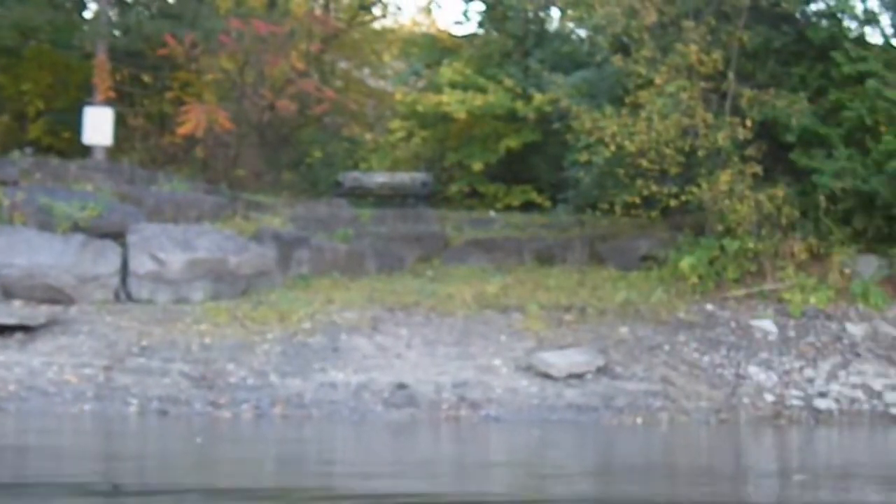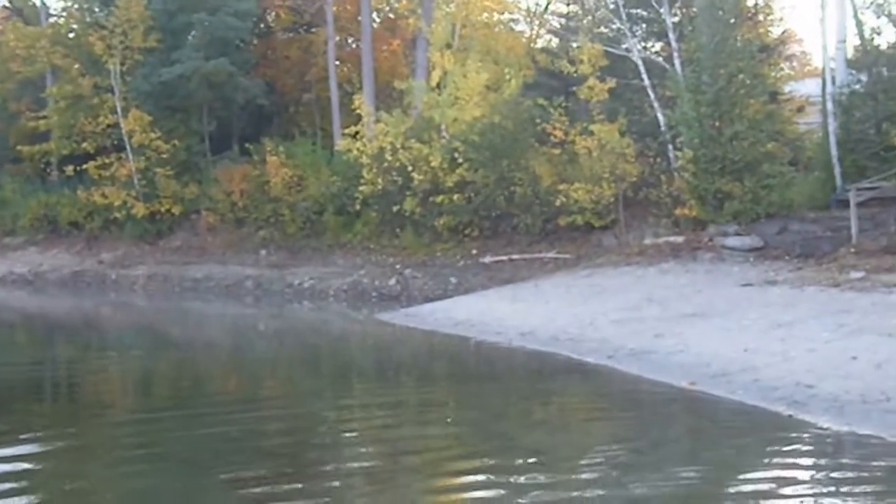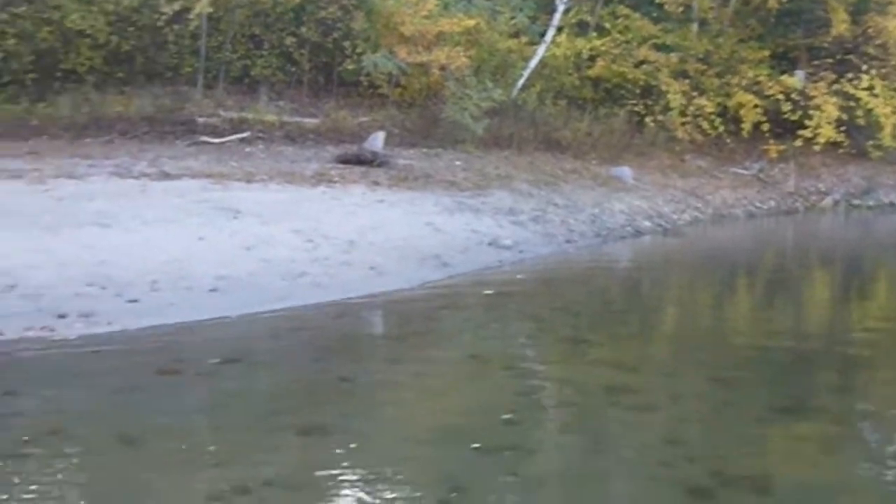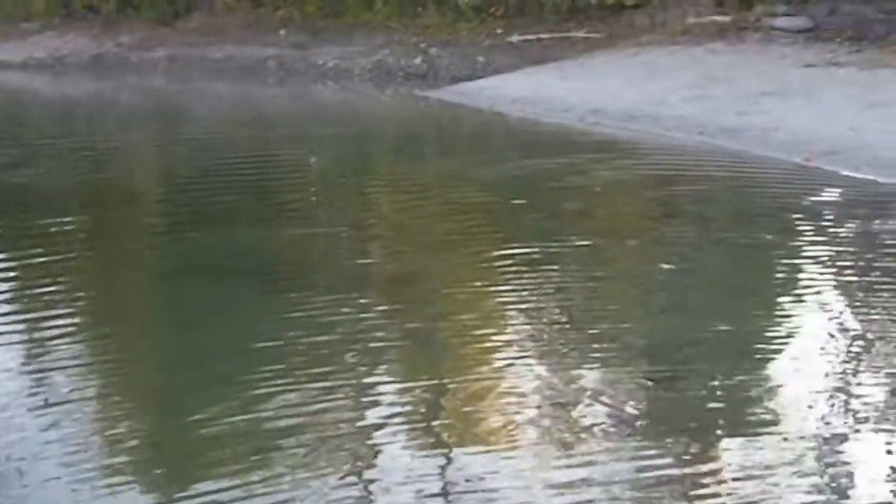This is a private beach — it belongs to a condo project right here. Another part of the private beach is also owned by the condo project. There's a nice sandbar here, about the only shallow water in the whole place.